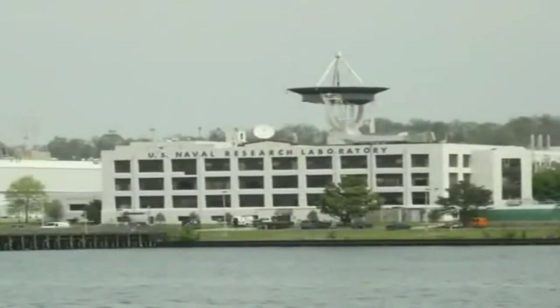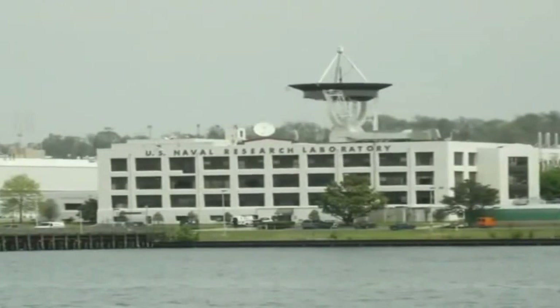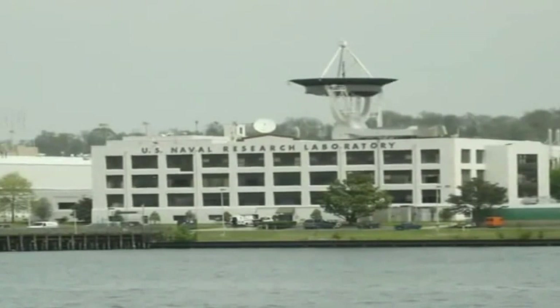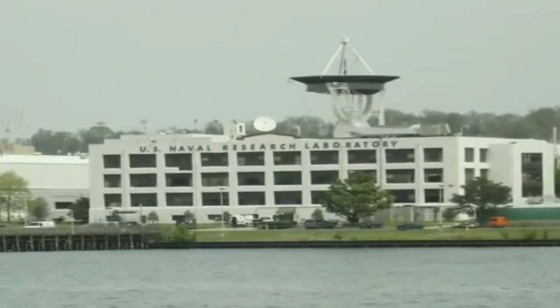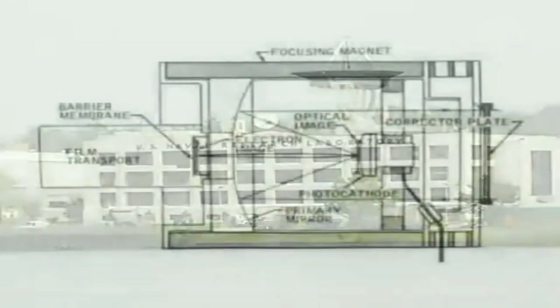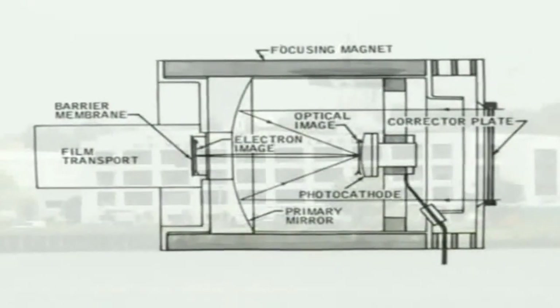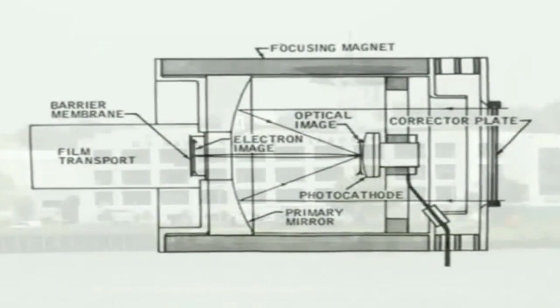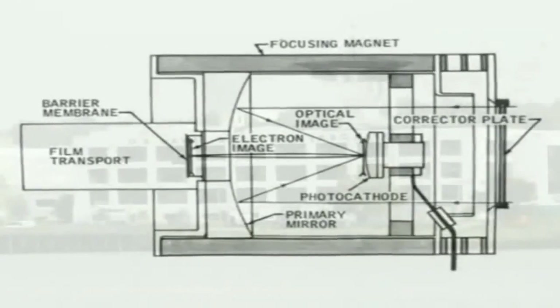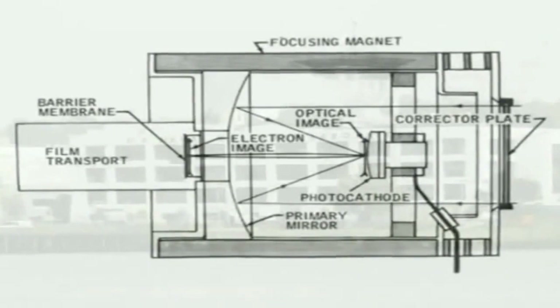Following his graduate studies, he accepted a position at the Naval Research Laboratory in Washington, D.C. Throughout his tenure at the Naval Research Laboratory, Dr. Carruthers has focused his attention on far ultraviolet astronomy. In 1969, he received a patent for his pioneering instrumentation, Image Converter for Detecting Electromagnetic Radiation, especially in short wavelengths.